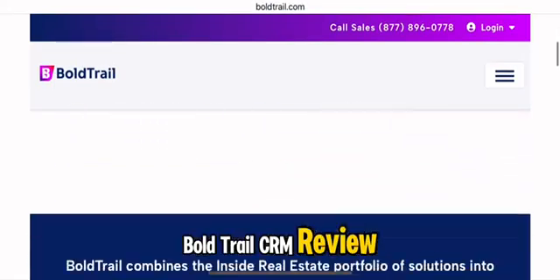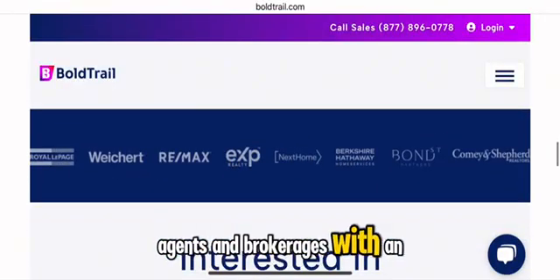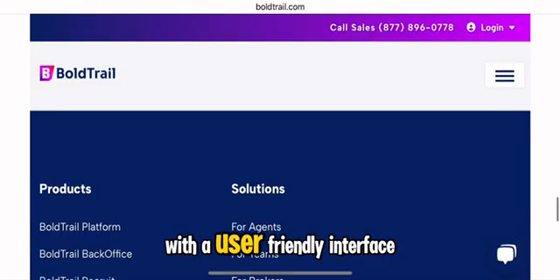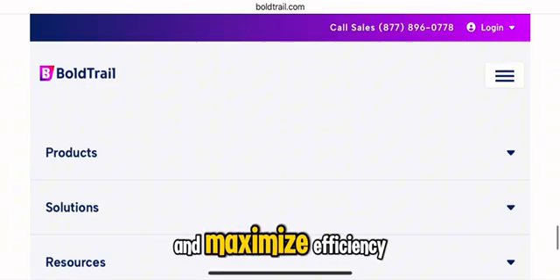Bold Trail CRM is a next-generation real estate platform designed to provide agents and brokerages with an all-in-one solution for lead generation, marketing automation, and business management. With a user-friendly interface, it seamlessly integrates AI-driven tools to optimize workflows and maximize efficiency.